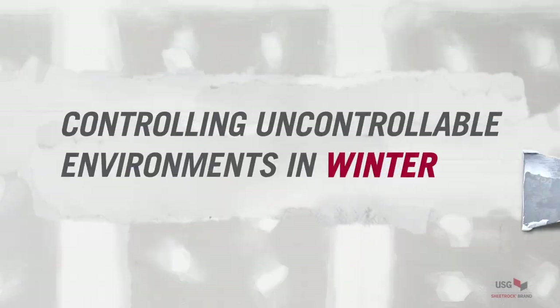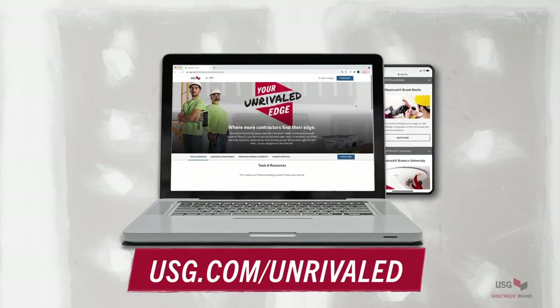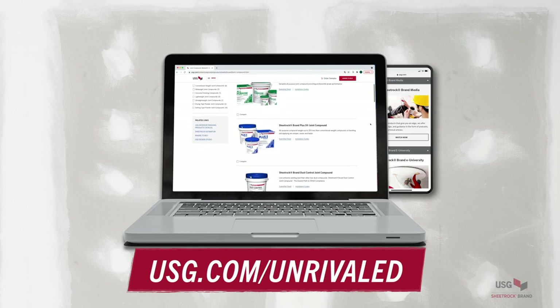All good things must come to an end. Jerry, we're sorry you have to be leaving so soon, but we loved having you on board. Ladies and gentlemen, the one and only — the doctor of drywall himself — Mr. Jerry Wonderlich. Jerry, thank you so much for sharing all your knowledge and information with us today. Thank you — it was fun; I enjoy doing this kind of thing to raise the bar for our customers. Thank you guys so much for joining us. If you want to learn more, go to usg.com/unrivaled for lots of resources and to get your unrivaled edge.